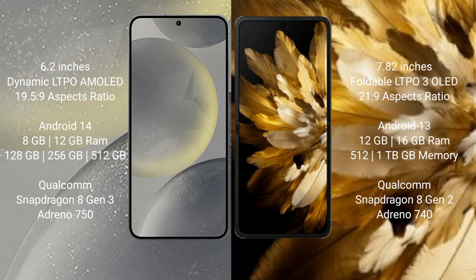Samsung Galaxy S24 comes with 8GB or 12GB RAM, and 128GB or 256GB storage, with a Qualcomm Snapdragon 8 Gen 3 processor and Adreno 750 GPU.